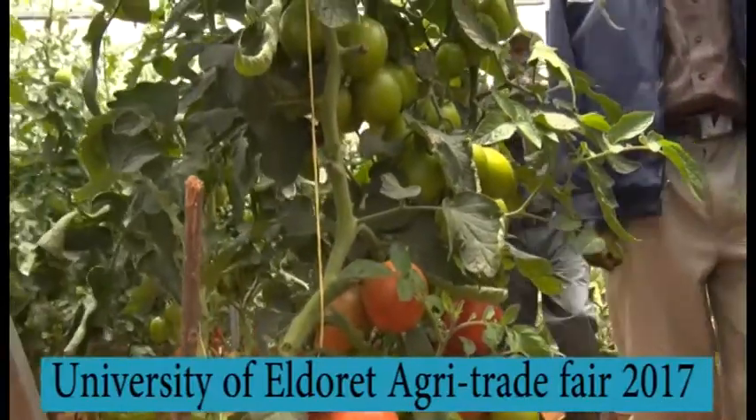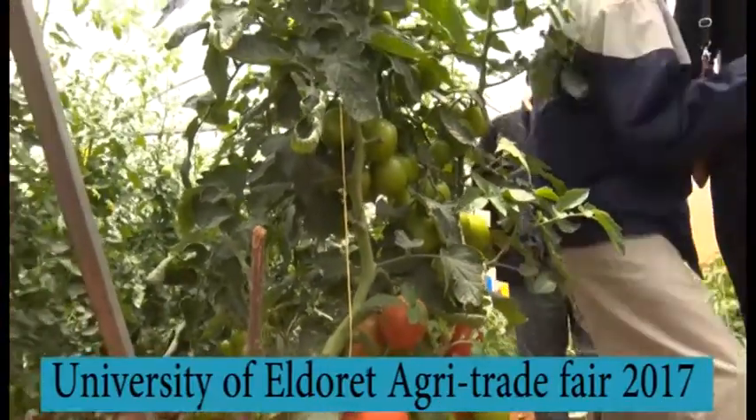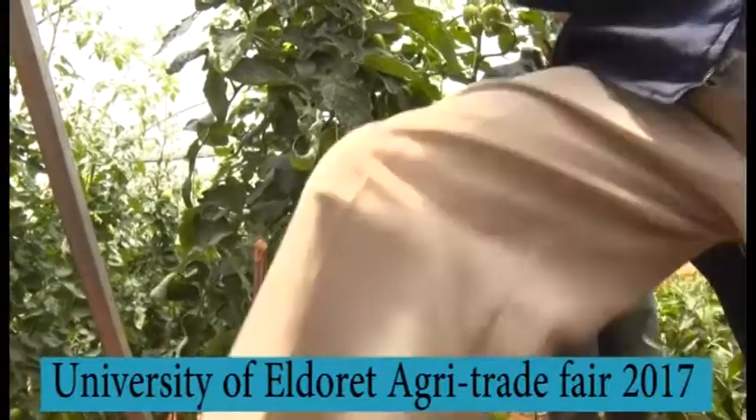And in a greenhouse like this, in one meter square you can get 10 kilos. So you can calculate that by the size of the greenhouse.